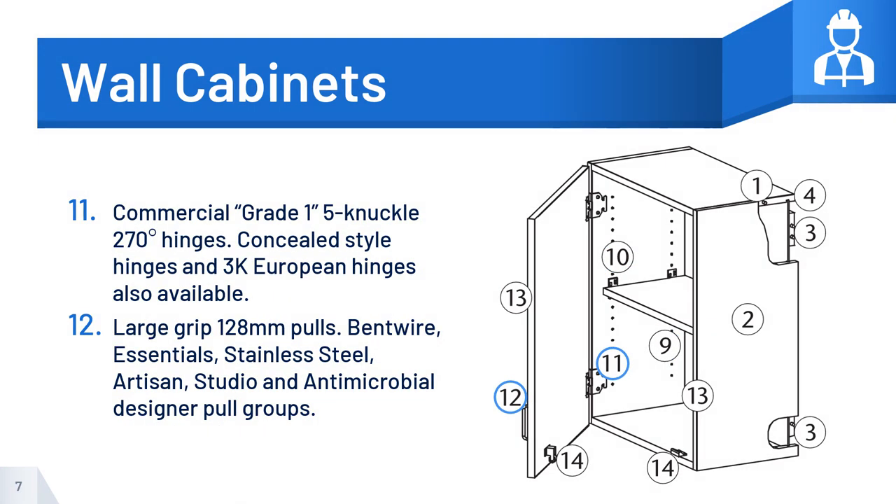Number 11: Commercial, grade 1, 5-knuckle 270-degree hinges. Concealed-style hinges and 3K European hinges also available.